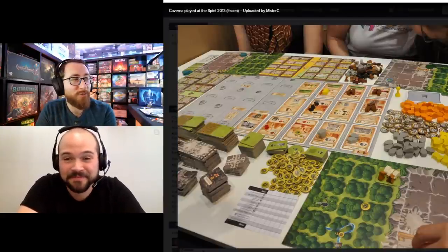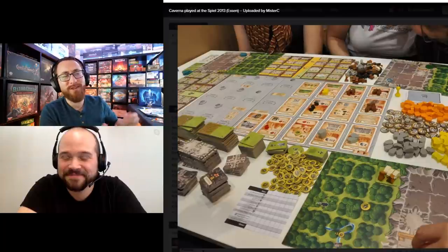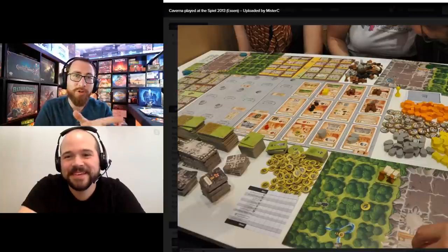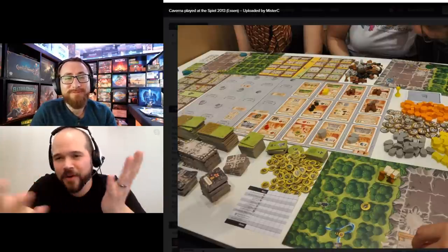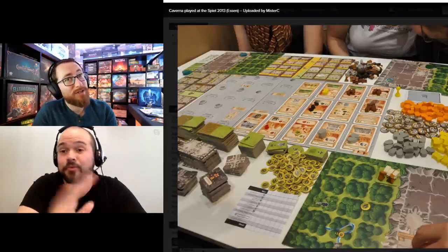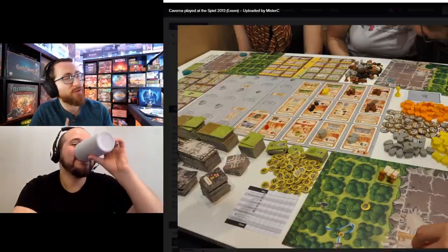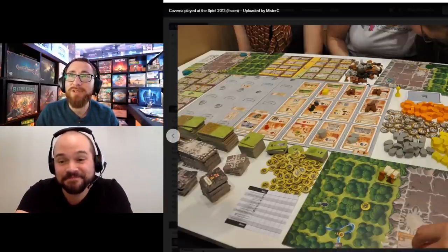Solid choice — I have Caverna with the Broken Token insert as well. I debated adding it, but then I thought I'd have to include every Uwe Rosenberg game since they all have this issue. Probably should have put Uwe Rosenberg as an entire category. Games like A Feast for Odin have included some trays, which are pretty decent. But Caverna I think is the worst of his games when it comes to this problem — all of them are chock full of resources, which means chock full of problems.